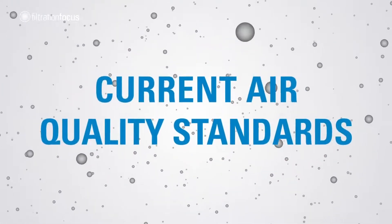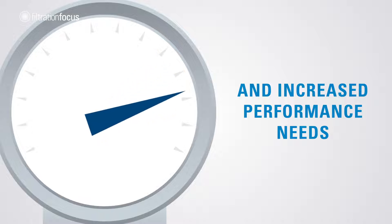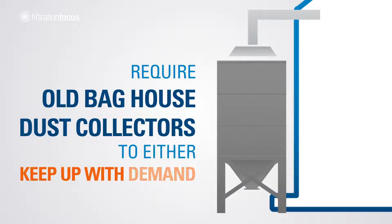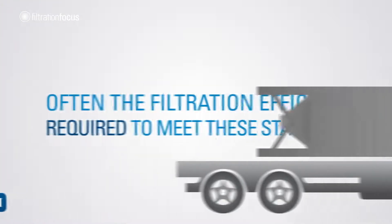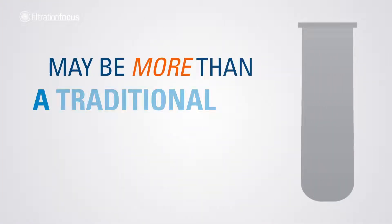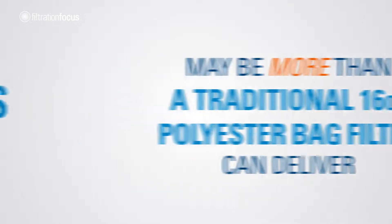Current air quality standards and increased performance needs require old bag house dust collectors to either keep up with demand or be replaced. Often the filtration efficiency required to meet these standards may be more than a traditional 16 ounce polyester bag filter can deliver.